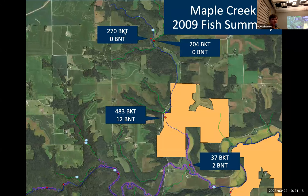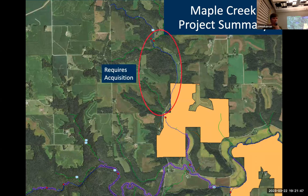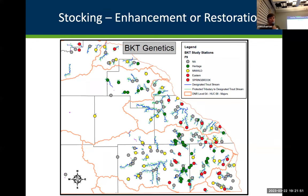The most recent data from 2009 shows the upstream reach — where we don't have easement — had 270 brook trout collected, with 204 further down. There were quite a few collected on the WMA and numbers drop as it reaches the South Fork. Phase one would target the WMA reach, phase two the lower easement area, and the upper reach would require additional easement. For stocking, we can use it as enhancement or restoration — stocking fish every year to keep brook trout present, or restoring them into streams where they were once extirpated, as water quality has improved.